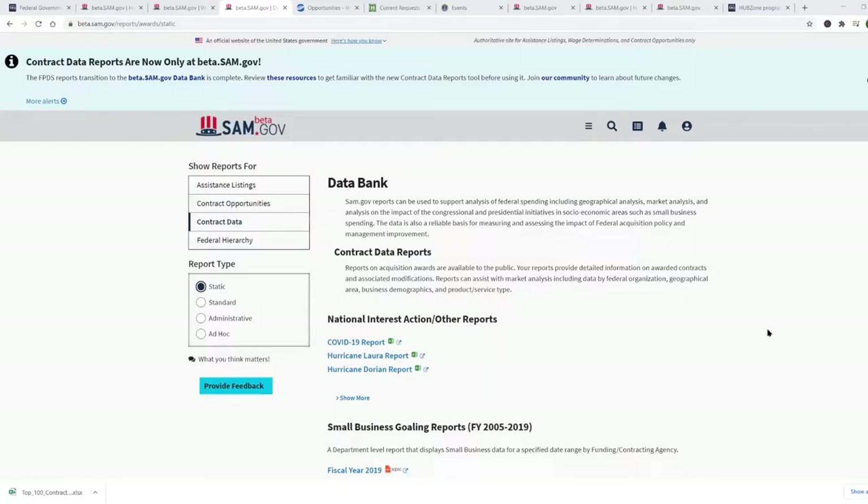In addition to contracting directly with the federal government, you should also consider being a subcontractor to a prime contractor. That's how many companies get their start in federal contracting. When a large company gets a contract with the government, they are required to subcontract part of the work to small businesses. I know that some consultants will offer you a list of large prime contractors, but I'm going to show you how to get that list for free yourself.